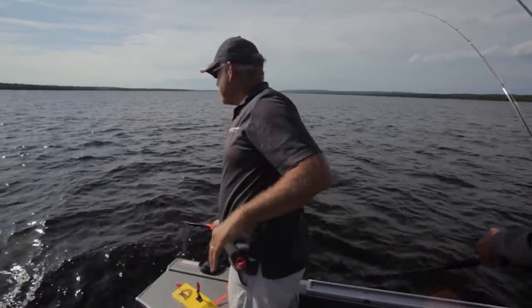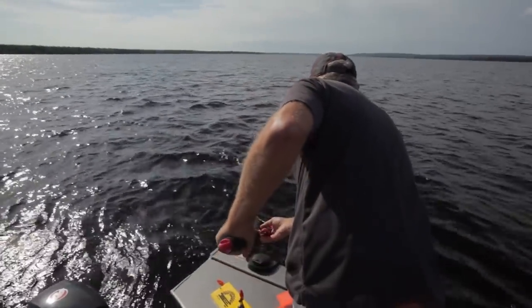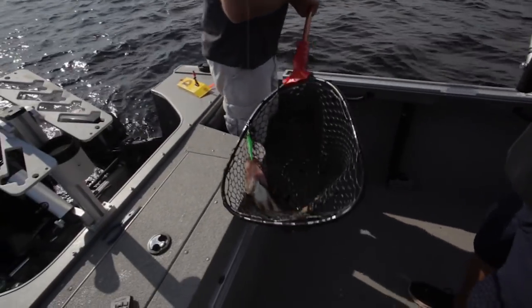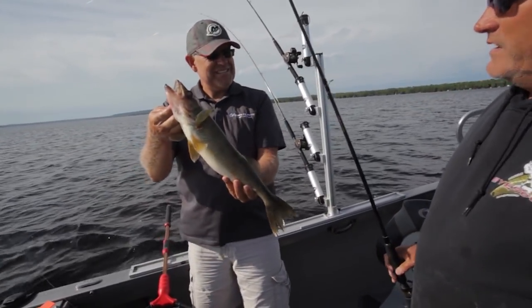He's on only one hook. Keep the fish down — if he thrashes at all, he's gone. What a beautiful Lake Gogebic walleye, Tim. Nice fish. That's a beauty. Awesome fish, Tim.